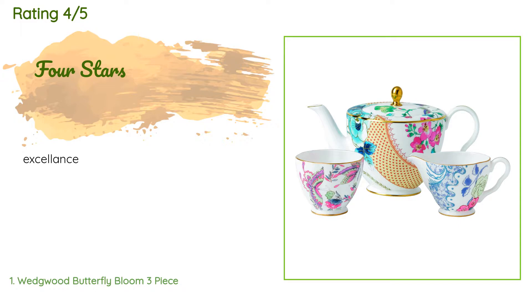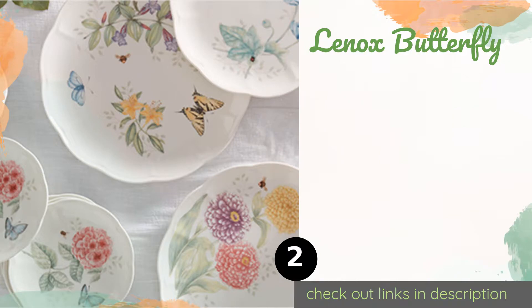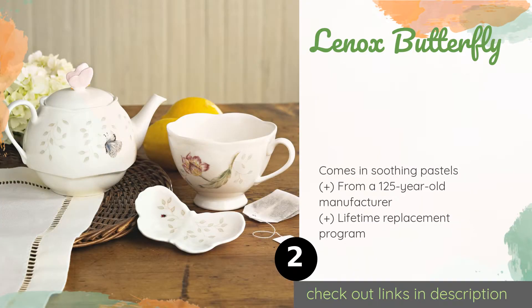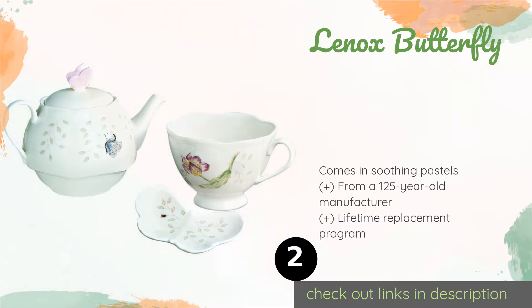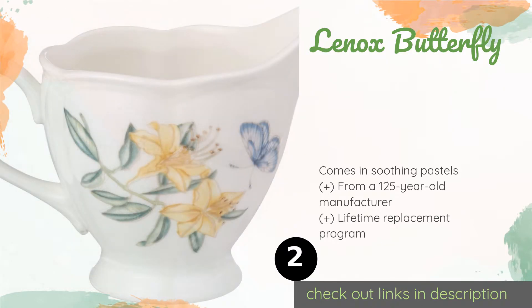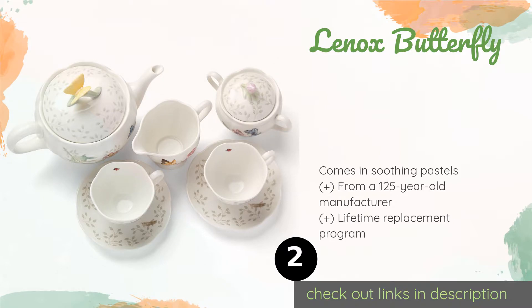The second one is Lennox Butterfly. Colorful flowers and meadowland creatures adorn each scalloped piece of the Lennox Butterfly, which is made of chip-resistant white porcelain. It provides service for two and includes a cream pitcher and a sugar bowl with a rose-shaped handle. This product is available on Amazon for $73.